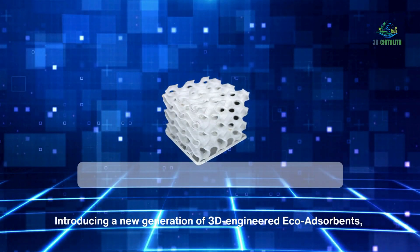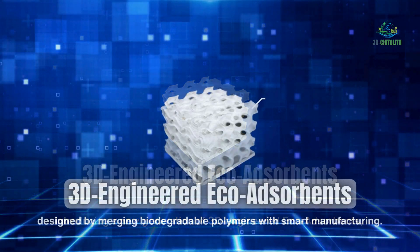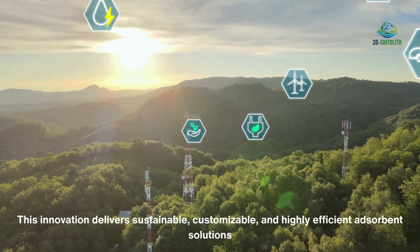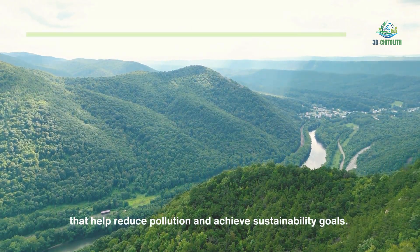Introducing a new generation of 3D engineered eco-adsorbents, designed by merging biodegradable polymers with smart manufacturing. This innovation delivers sustainable, customizable and highly efficient adsorbent solutions that help reduce pollution and achieve sustainability goals.